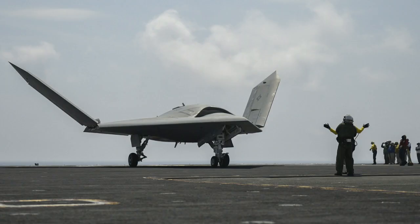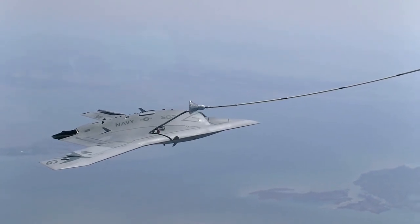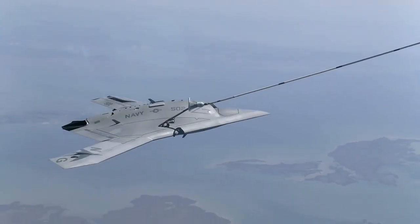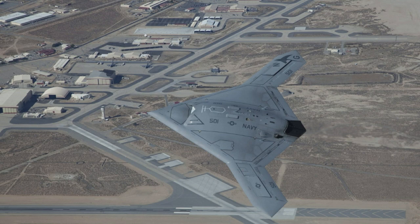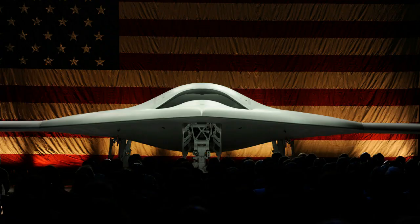The first flight of the X-47B demonstrator, designated Air Vehicle 1, took place at Edwards Air Force Base, California, on February 4, 2011. It first flew in cruise configuration with its landing gear retracted on September 30, 2011.